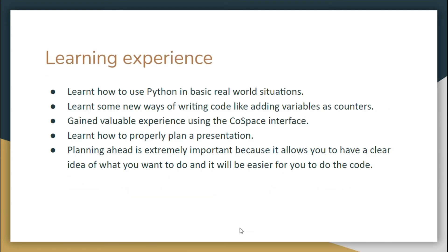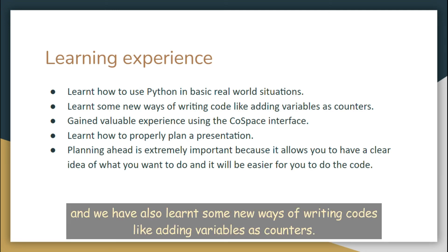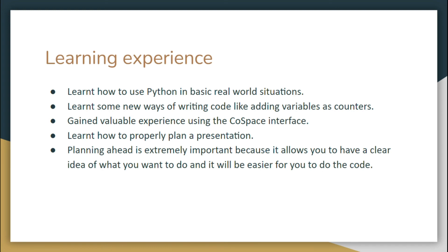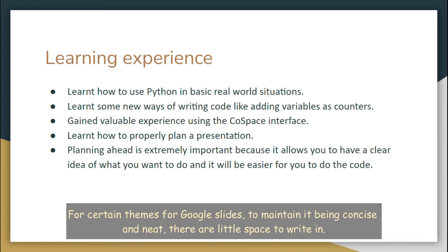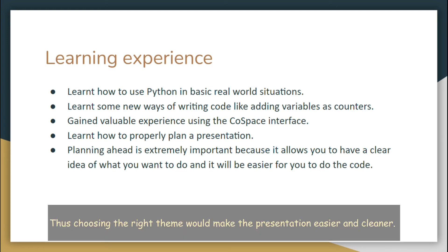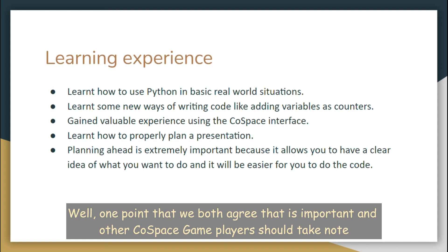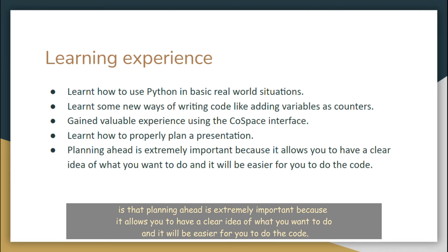From the learning experiences, we have learnt how to use Python in basic real-world situations, and we have also learnt some new ways of writing code, like adding variables as counters, gaining valuable experiences using the course-based interface. We have also learnt how to properly plan a presentation — for certain themes, to maintain it being concise and neat, choosing the right theme would make the presentation easier and cleaner. One point that we both agree is important is that planning is extremely important. It allows you to have a clear idea of what you want to do, and it will be easier for you to write the code.